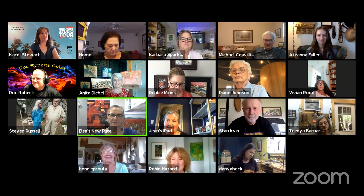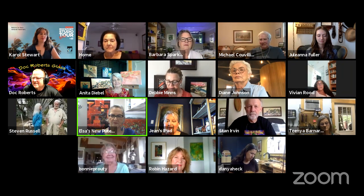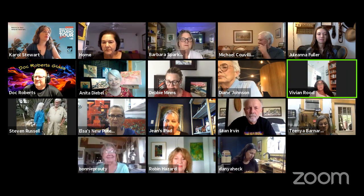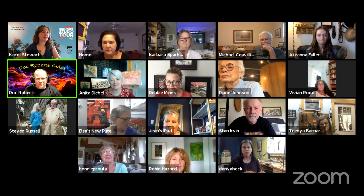We see your lips moving but don't hear you. 'I'm Bonnie Crowdy and I'm a painter. I do layered acrylics and right now I'm working on a lot of collage.' Next to Bonnie we have Robin Hazard — hi Robin, tell everybody what you've got.